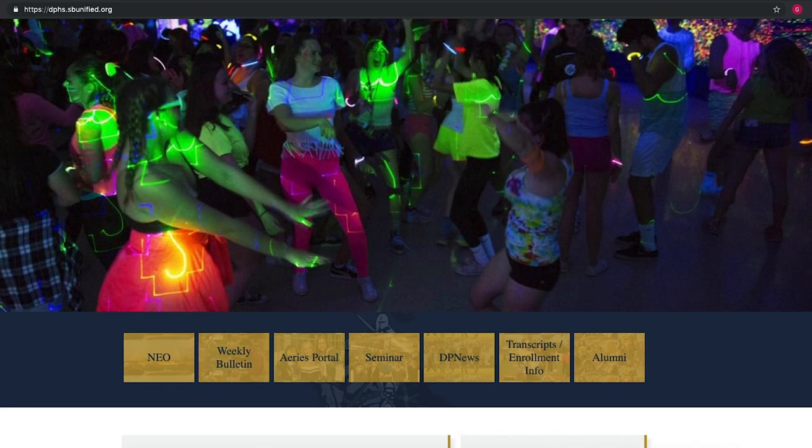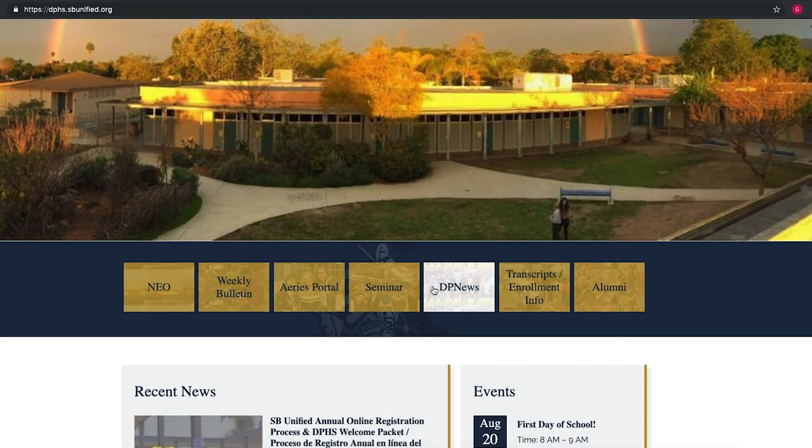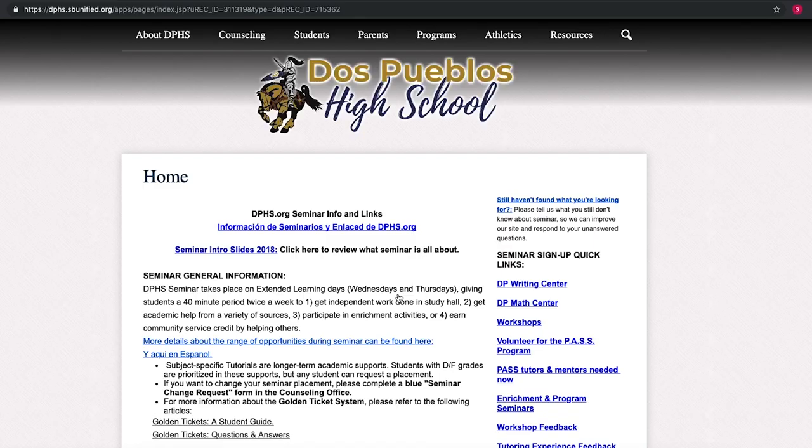Thank you everybody for your attention. The last thing I want to say — no matter what time of year it is, no matter what time of day it is — if you have a question about how to use seminar to improve your life, you can always go to dphs.org, hit seminar, and click. All the information that you need is there. See you around DP!